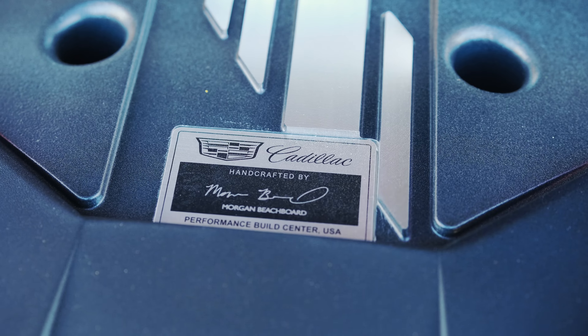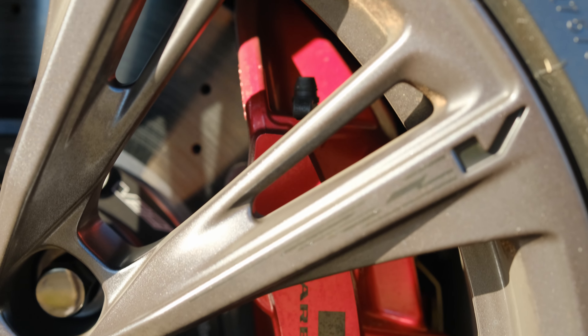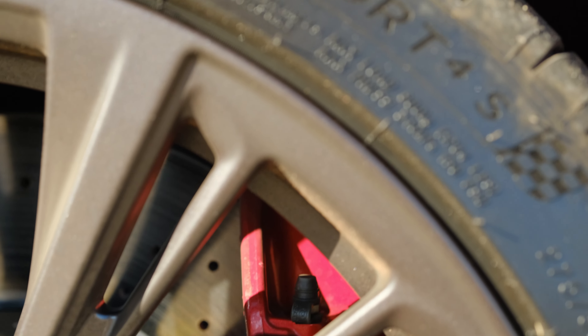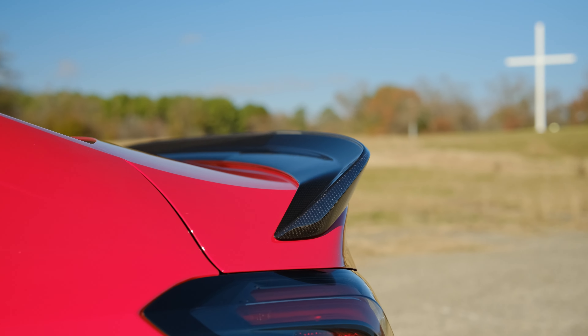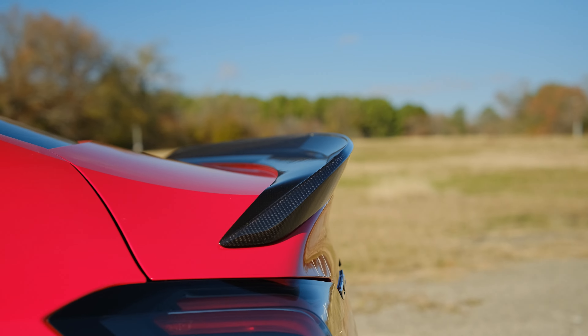Hand-built motor, magnetic ride control, Brembo performance brakes, sticky tires, and functional aerodynamics that are improved by this carbon-fiber package that significantly reduces lift, improving high-speed handling.